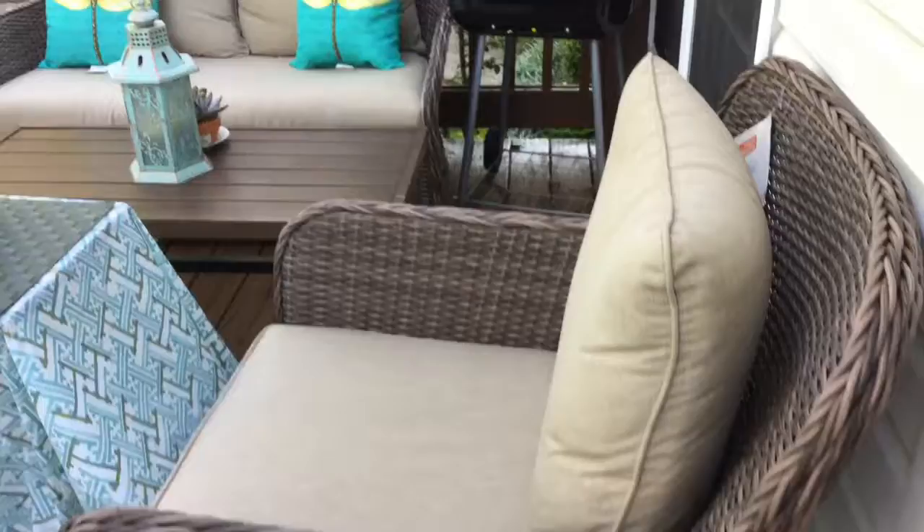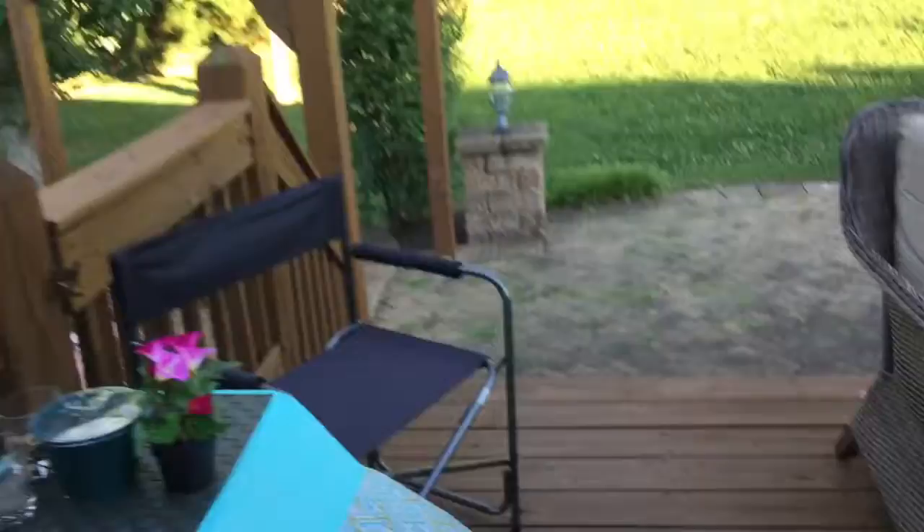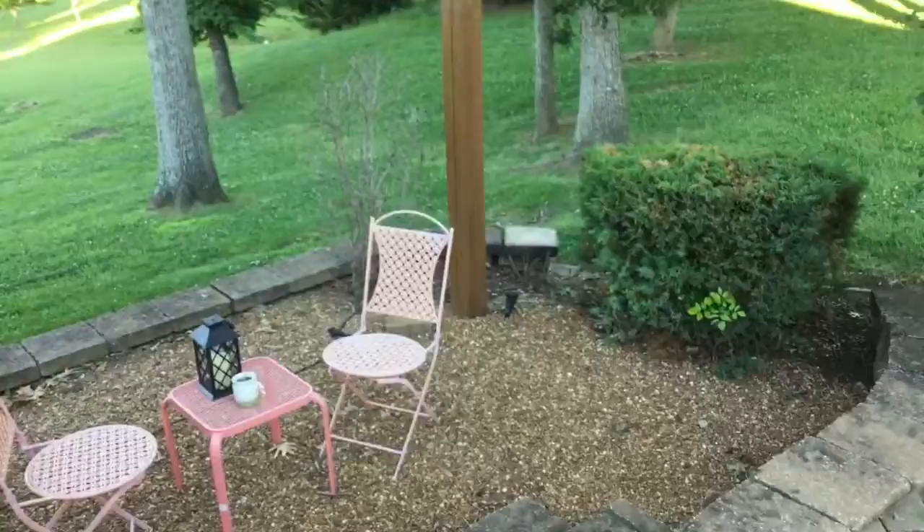Most of this stuff — the most expensive thing, of course, was the couch and the two chairs. But the rest of it was pretty inexpensive stuff that I got from Walmart and Ikea. And then I have a little sitting area — I don't know if you can see it — taking you down the steps. That's another little garden sitting area there.